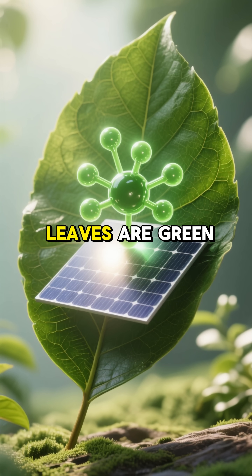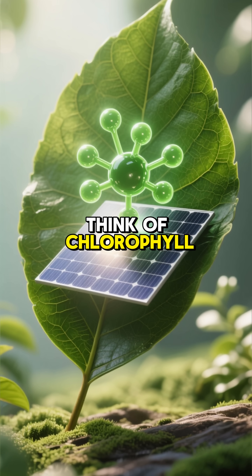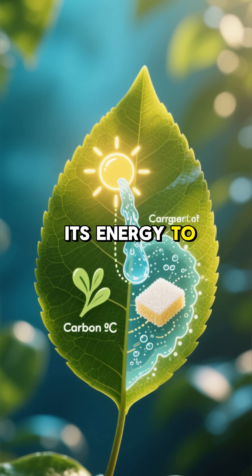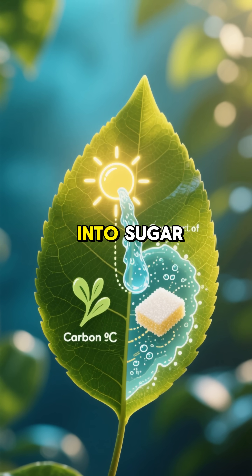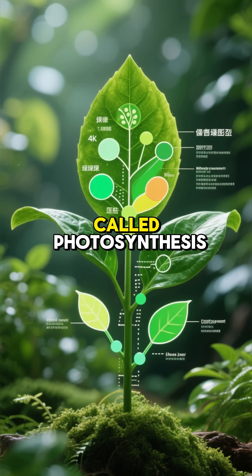Throughout the spring and summer, leaves are green because of a pigment called chlorophyll. Think of chlorophyll as a tiny solar panel — it captures sunlight and uses its energy to turn water and carbon dioxide into sugar, which is the tree's food. This process is called photosynthesis.